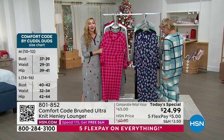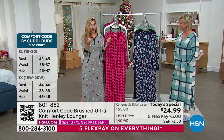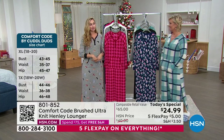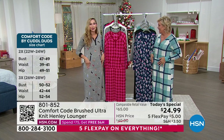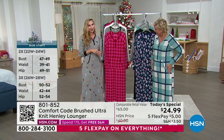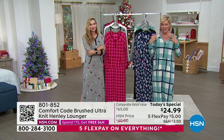We're lounging and snuggling up on the couch, watching our favorite shows, watching HSN and shopping. And whenever I put cozies on, all my fur friends end up in my lap — they want that brushed knit too. They're like, 'ooh, you're cozy.' Against your skin, it's as soft as it is on the outside.